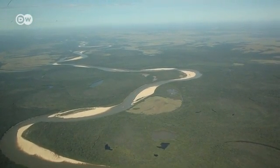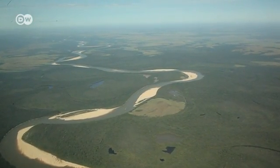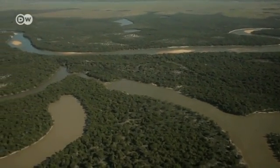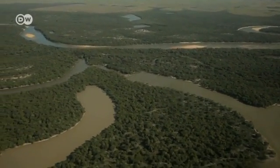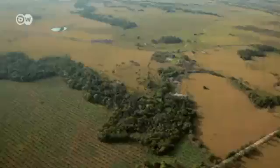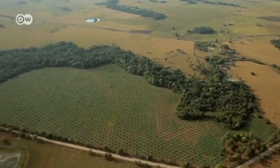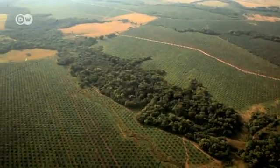An aerial view of the Orinoco River Basin shows a huge, largely untouched aquatic ecosystem. It's home to unique plant and animal species. But in recent years, agricultural companies have increasingly been clearing land to make way for huge palm oil plantations, creating a damaging monoculture.